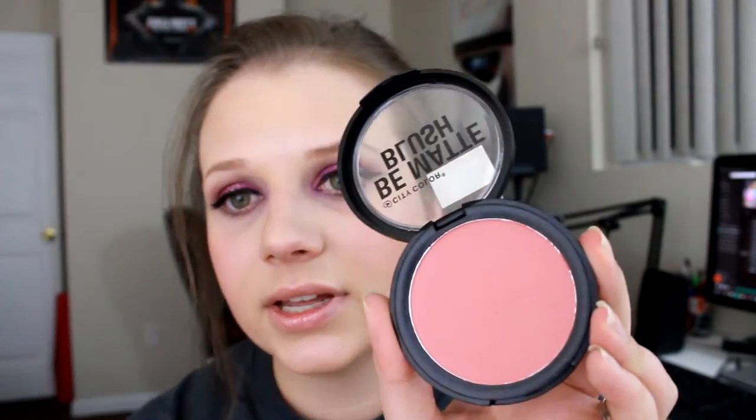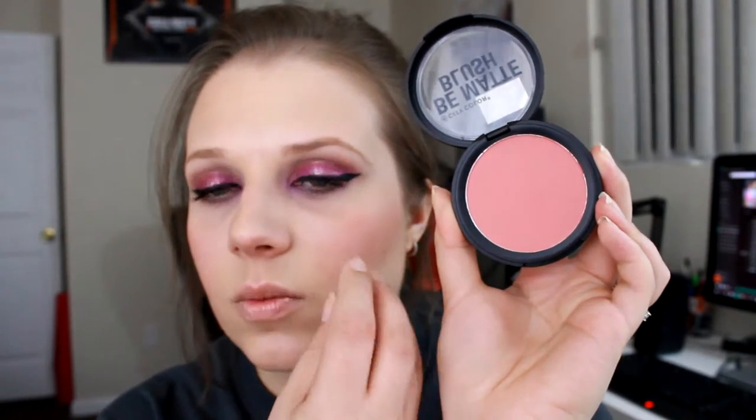Then I have this one here by City Color and it is in the shade Guava. It's another one that I really like — it's the one I'm wearing now, actually. It's a lot more subtle too. It's very pink but a lot more subtle as well. It's not a very bright pink, kind of more reserved.